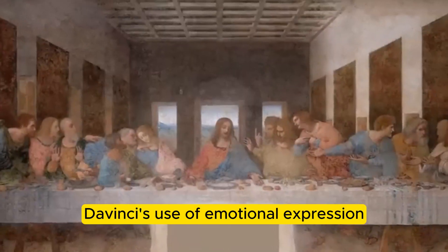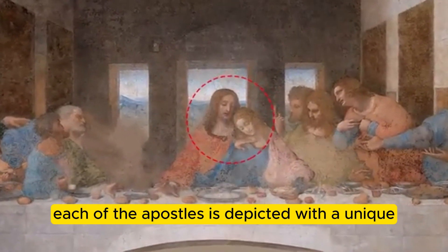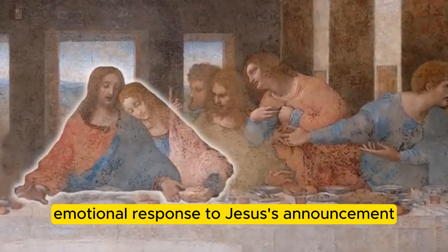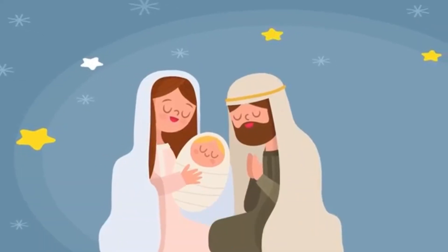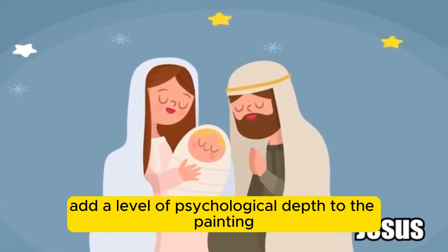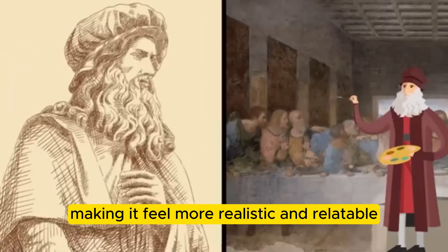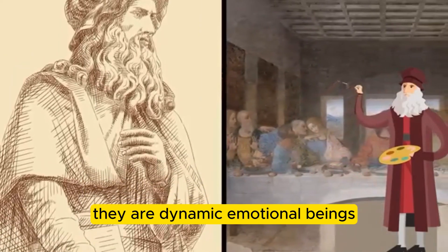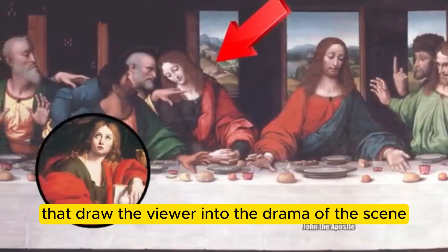Da Vinci's use of emotional expression is another key element of the Last Supper. Each of the Apostles is depicted with a unique emotional response to Jesus' announcement, from Peter's shock and anger to John's sadness and despair. These emotional expressions add a level of psychological depth to the painting, making it feel more realistic and relatable. The Apostles are not just static figures — they are dynamic emotional beings that draw the viewer into the drama of the scene.